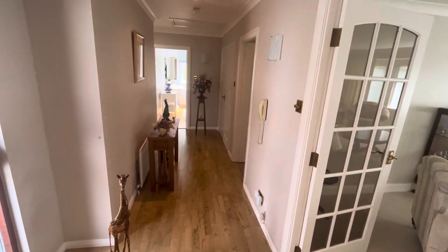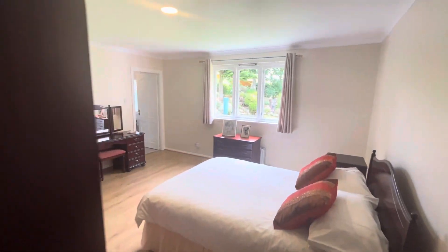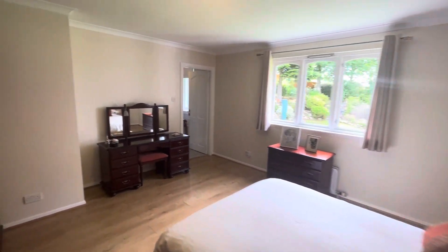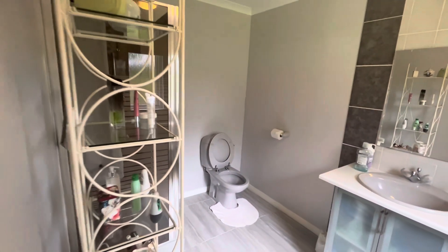As you can see as we walk around this property, it's in fantastic order, very well maintained — with an ensuite shower room.